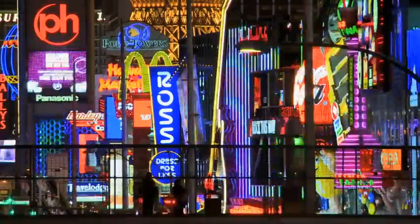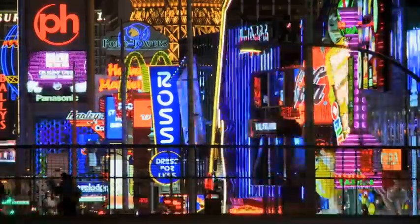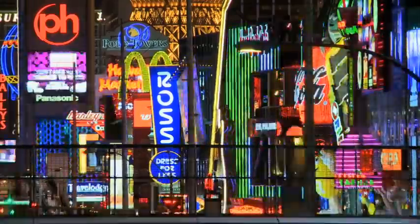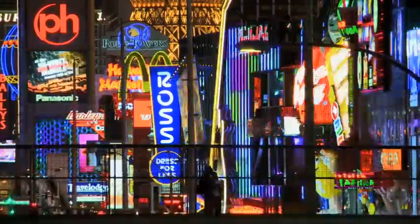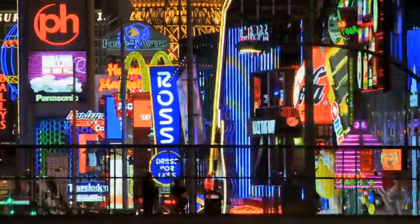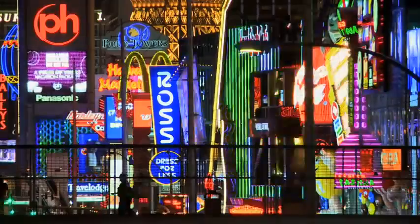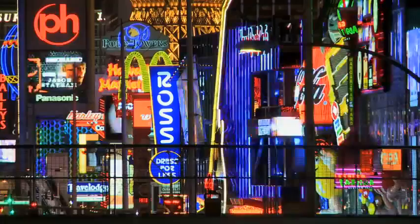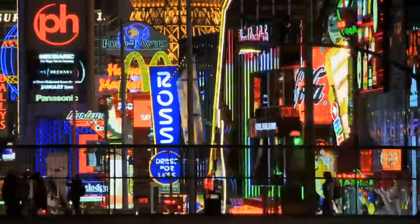Overall, neon lights are pretty cool. They grab your attention when you're walking down the street thinking about where your next burger's gonna be. They tell us whether the business you're going to is open or closed, and best of all, they're just plain fun to look at. So next time you see a neon light, think about all those tiny gas particles that are buzzing around, all excited.